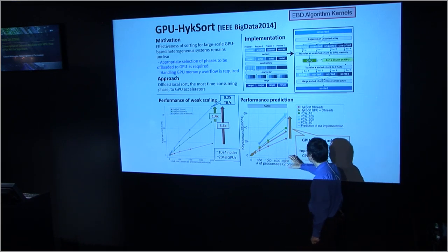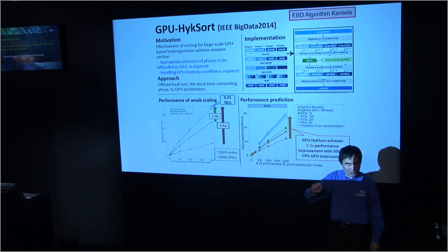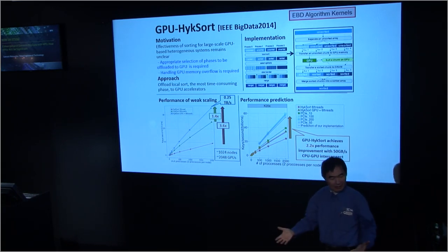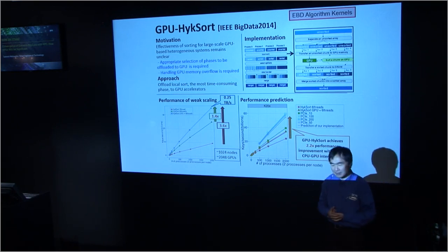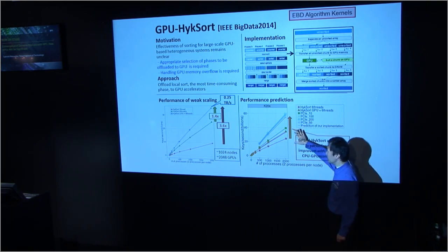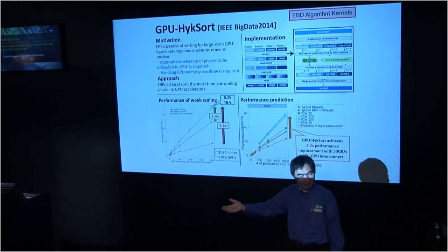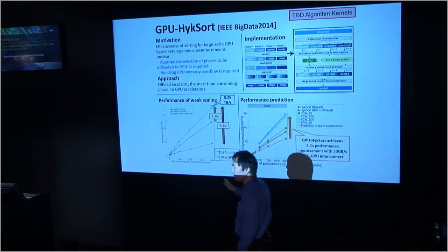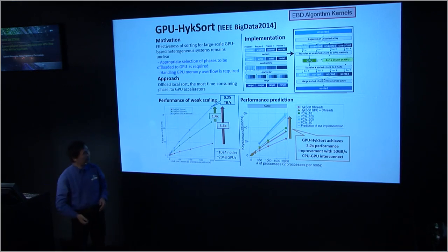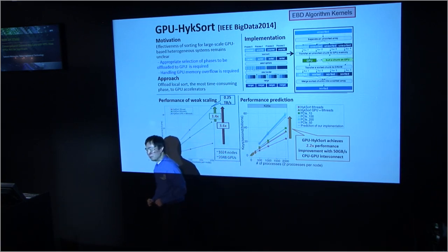We modeled the performance and did speculative analysis of what if next-generation PCI or technologies like NVLink will give us much faster interconnect between CPUs and GPUs. We find that when the GPU bottleneck is removed — at about 50 to 100 gigabytes per second, which is what next-generation NVLink will present us — the bottleneck goes away and shifts to other parts of the machine, giving us substantial speedup. The sort rate we're getting is about 10 to 50 times faster than what Google does in their Google Sort.